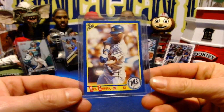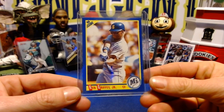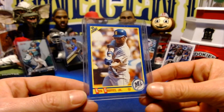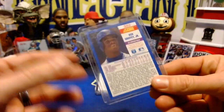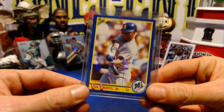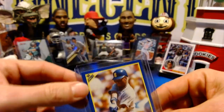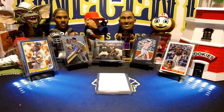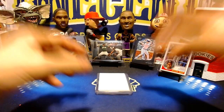Heard something about the Mariners — so our next card is going to be a 1990 Score Ken Griffey Jr. second year card. This one goes with our Seattle Mariners theme as well. We'll do that one for one cent.